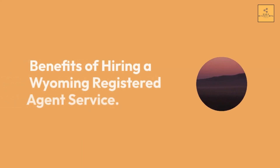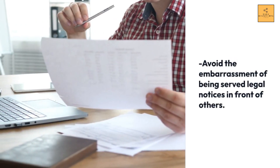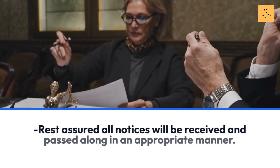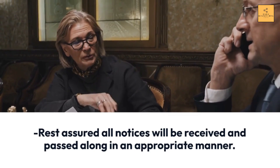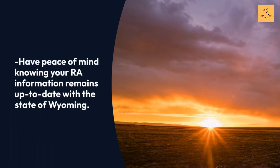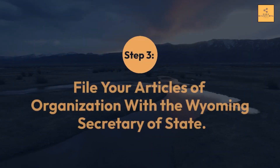Benefits of hiring a Wyoming registered agent service include: avoiding the embarrassment of being served legal notices in front of others, ensuring all notices are received and passed along appropriately, and having peace of mind knowing your registered agent information remains up to date with the state of Wyoming.